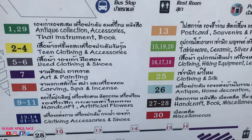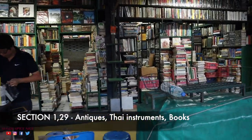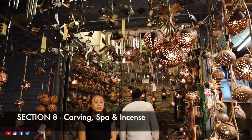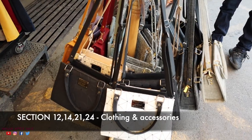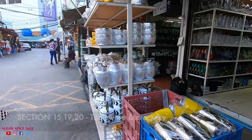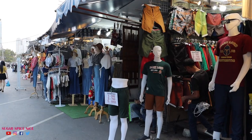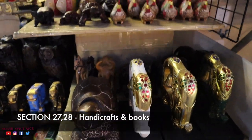To navigate Chatuchak weekend market, remember this map — you can screenshot it. Section 1 and 29 is antiques, Thai instruments, and books. Sections 2–4 is teen clothing and accessories. 5–6 is used clothing and shoes. 7 is art and painting. 8 is carving, spa, and incense. 9–11 is handicrafts and artificial flowers. Sections 12, 14, 21, and 24 are clothes, accessories, and shoes. Section 13 has souvenirs, postcards, and pets. 15, 19, and 20 is tableware, ceramics, silver, home decoration, and crockery. 16, 17, and 18 is clothing, hiking equipment, leather, and dried food. 25 is clothing and silk. 26 is antique, home decoration, and photo frames. 27 and 28 is handicrafts and books.